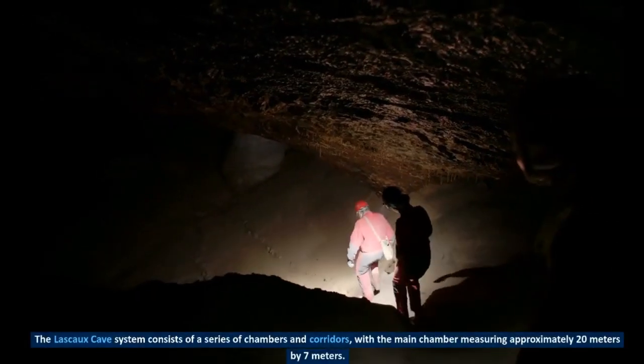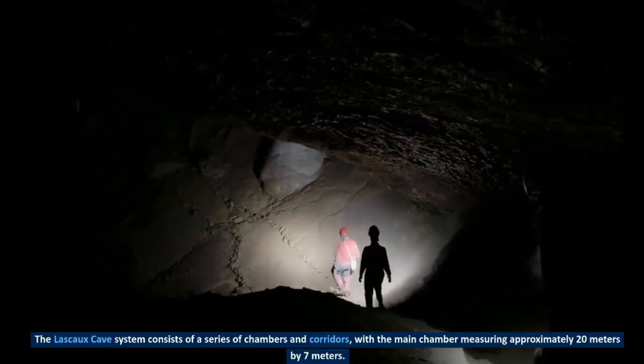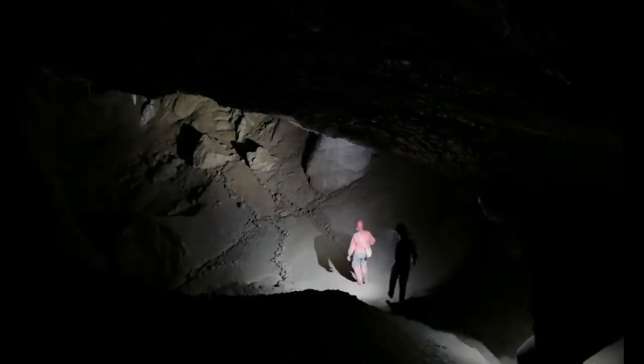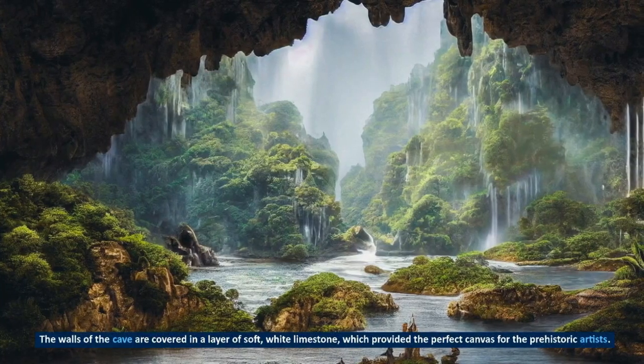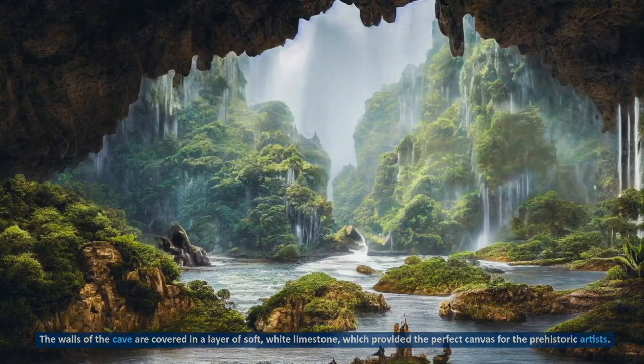The Lascaux cave system consists of a series of chambers and corridors, with the main chamber measuring approximately 20 meters by 7 meters. The walls of the cave are covered in a layer of soft, white limestone, which provided the perfect canvas for the prehistoric artists.